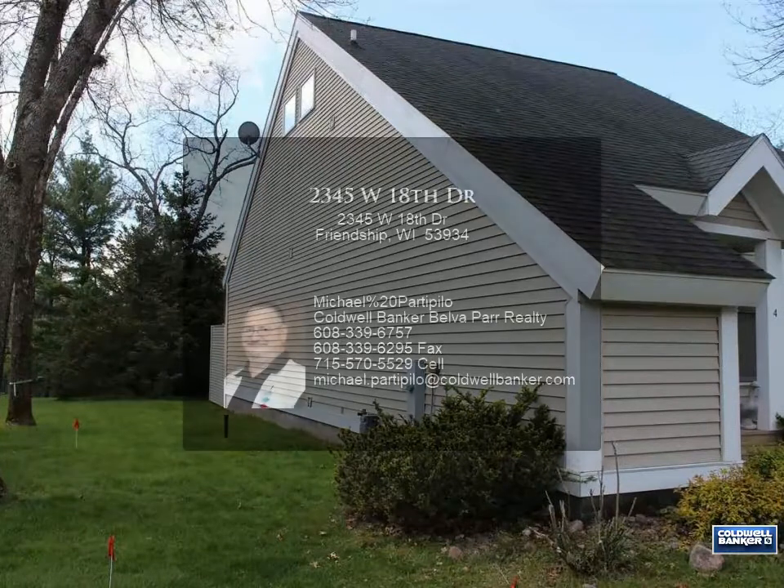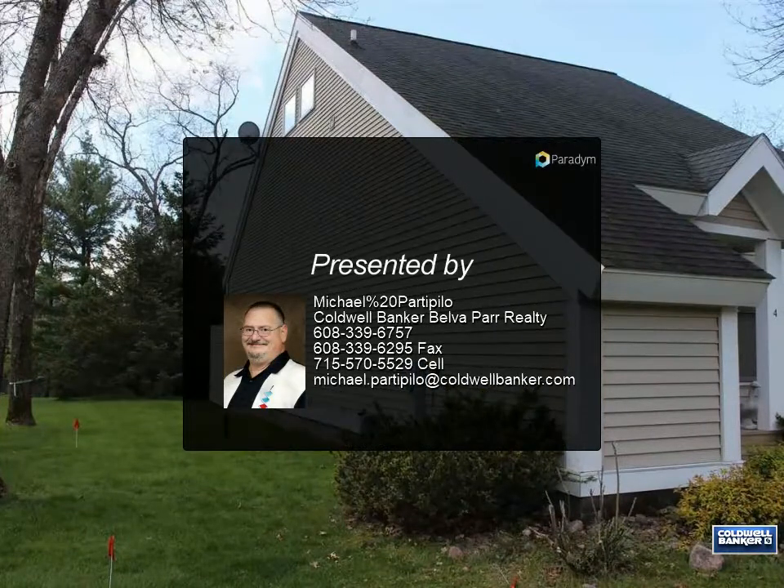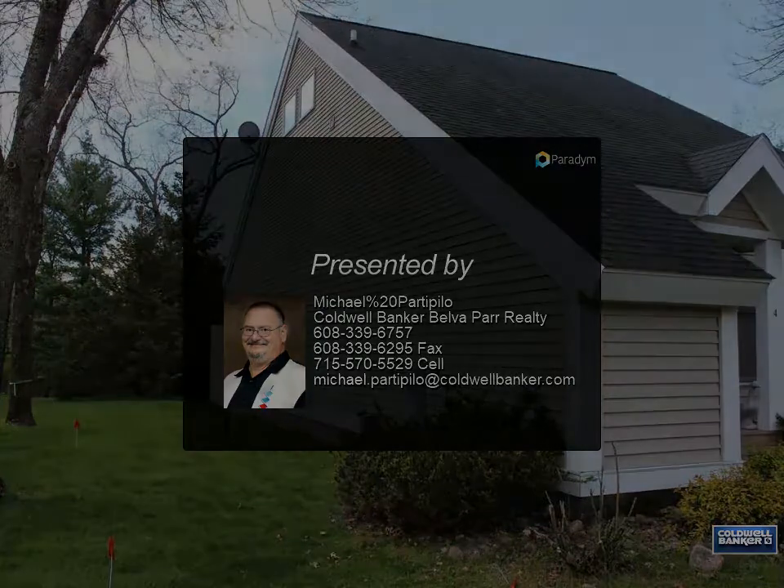Vaulted ceilings and a cozy fireplace. Entertain or enjoy your morning coffee on the deck overlooking the yard, water, and private dock. Enjoy the pool and amenities.